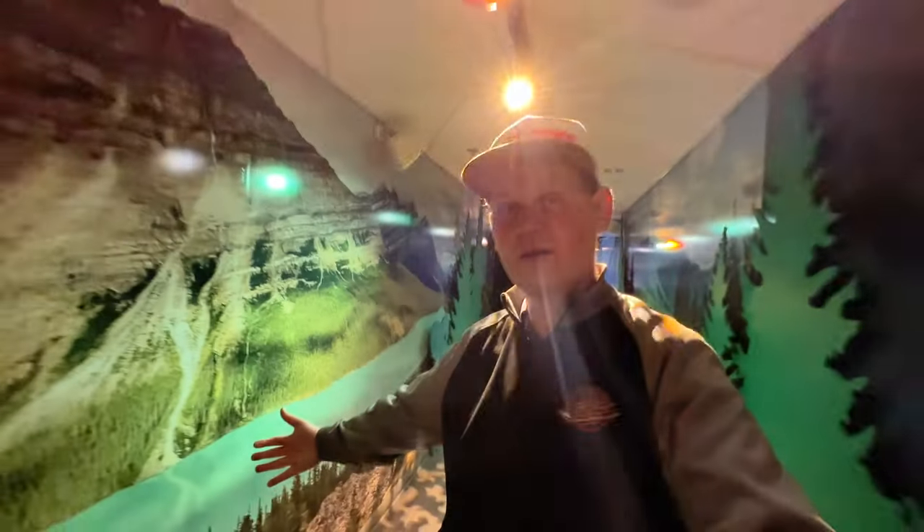And now we're at the top of the world — well, actually not the world, but this mountain.